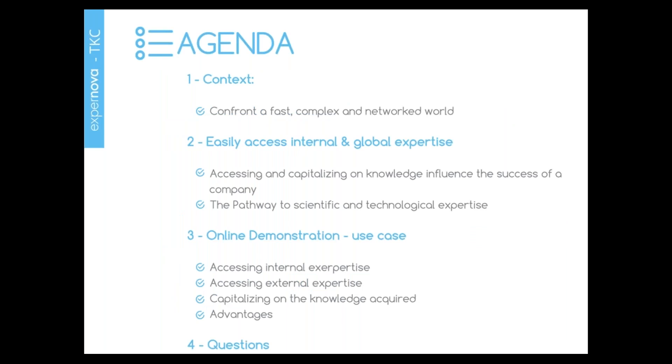To help you better understand the next steps of this webinar, we thought it would be great to present the activity of our companies. I will start with Expernova. At Expernova, we developed a platform which captures and analyzes global innovation activity to help organizations easily access worldwide expertise, technologies, and networks in a unique place.